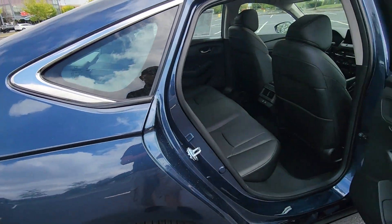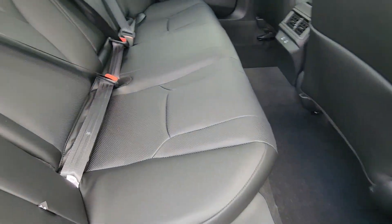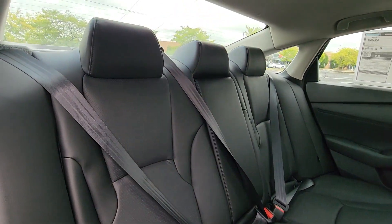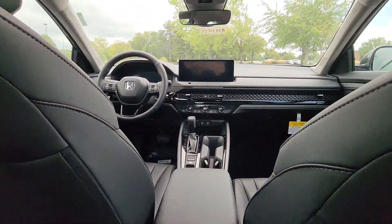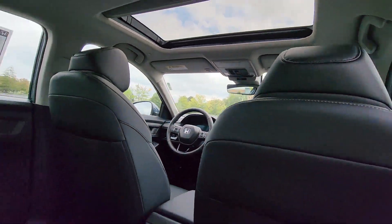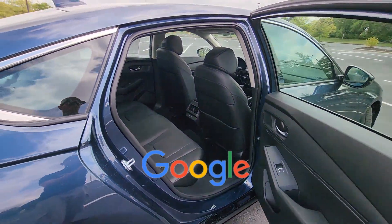Blind spot monitor, parking aid sensor, heated side view mirrors, leather seats, moonroof, backup camera, memory seat, power driver seat, and power passenger seat. This is a top-rated dealer.